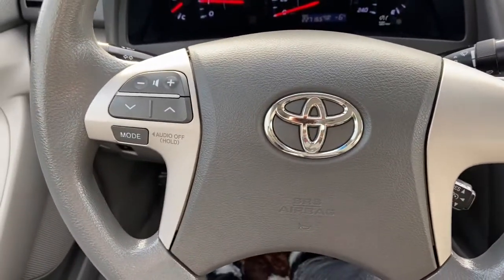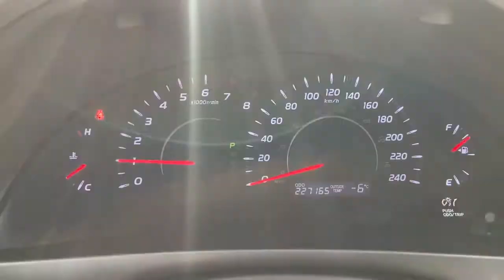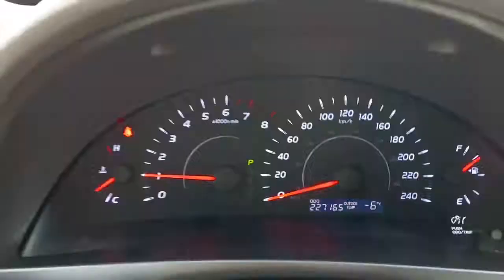On the steering wheel you have your audio controls on the left-hand side with cruise control settings in behind. Taking a look at the dash you can see the external temperature as well as the odometer, which shows about 227,000 kilometers.